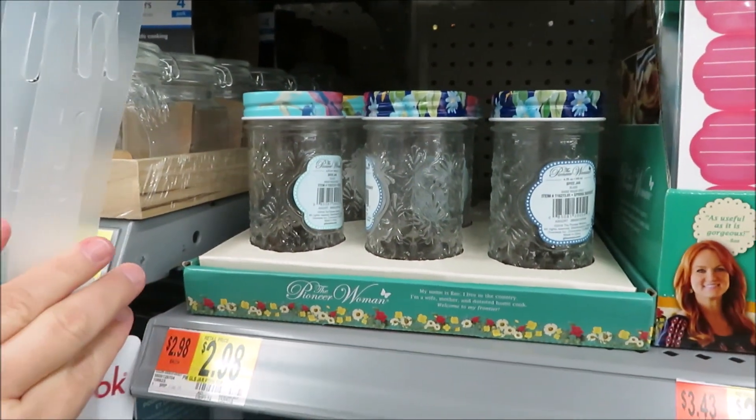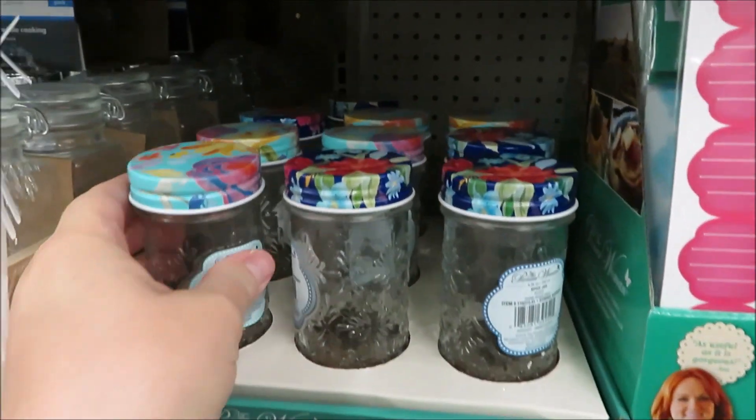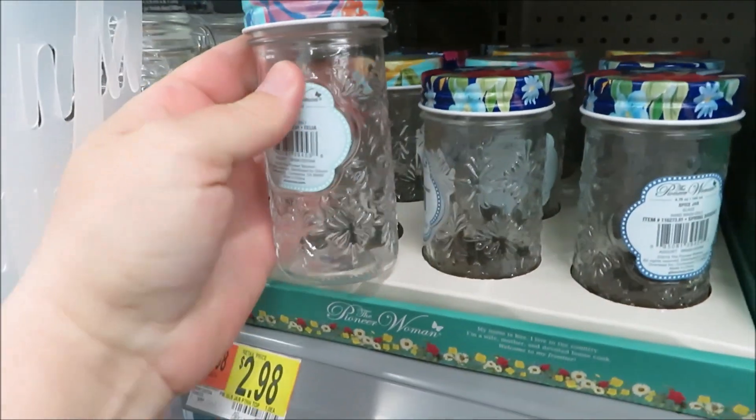Hi friends, it's Auntie Cuckoo and I'm headed into Walmart, so I'm inviting you to come along with me. Let's go shopping! Today we're gonna take a look at a few kitchen items and lots of Pioneer Woman.